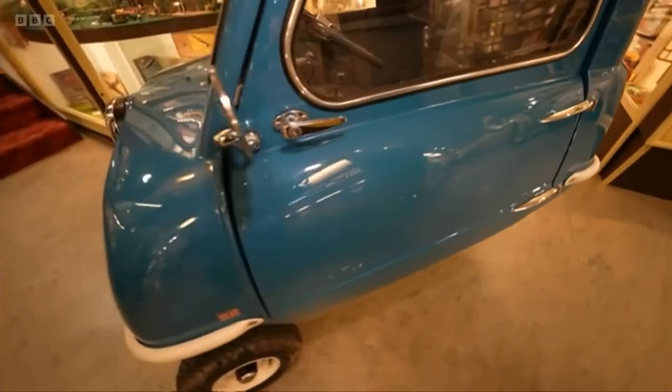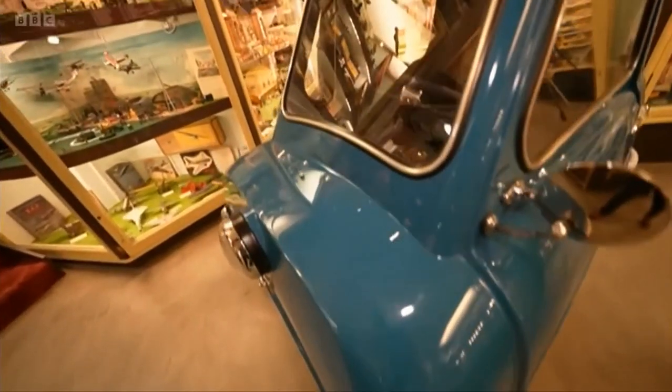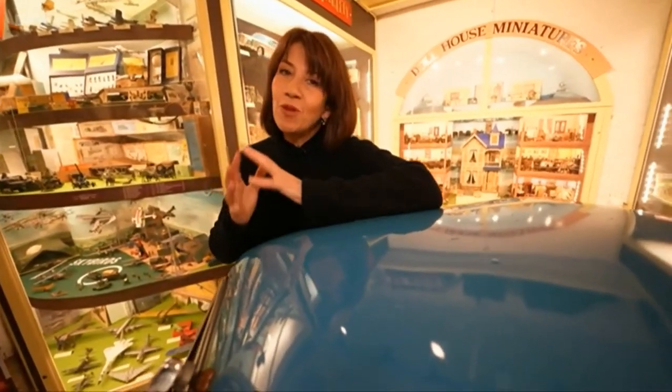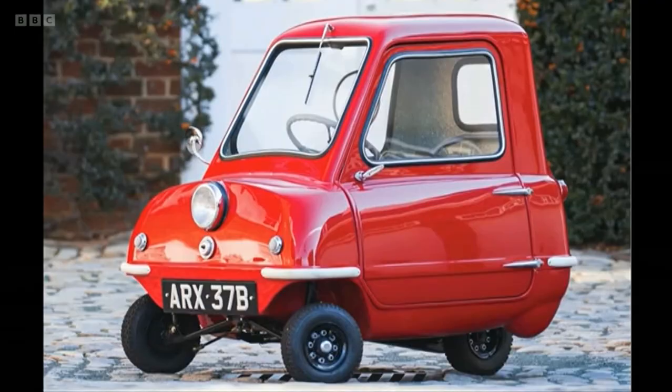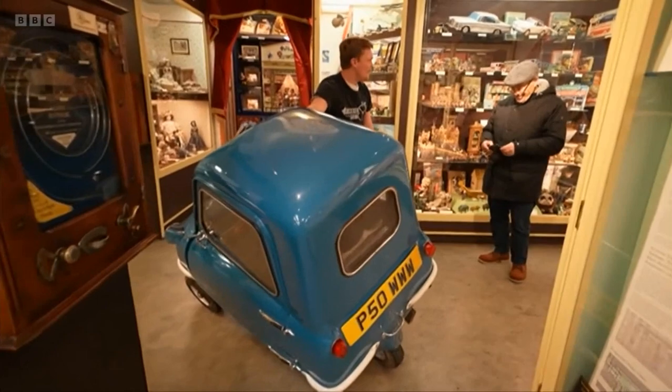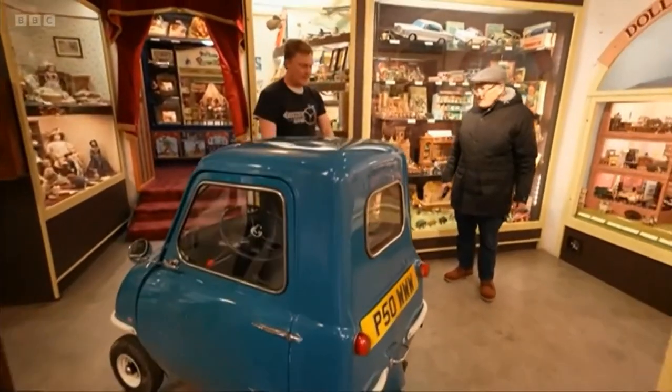Fewer than 100 of these rolled off the original factory line back in the early 60s. The car never caught on, so production was halted. But if you'd wanted to pick one up back then, it would have cost you £199. The last time one was auctioned, it raised £120,000. That one probably won't be hitting our streets. If it fell down a pothole, you'd have to tow it out, wouldn't you?